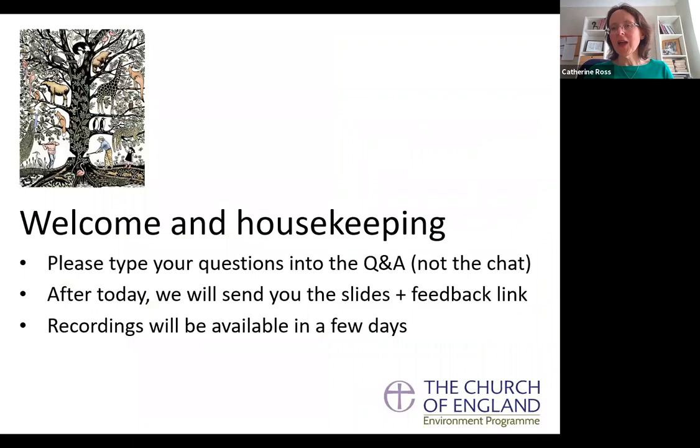A few bits of housekeeping: we'll be using the Q&A for questions rather than the chat, so please find the Q&A and pop in your question. You can click thumbs up next to other people's questions if you think it's a really good one, and that one will rise to the top. After today I'll send you the slides, the links from the chat, and a link to our feedback form. We're also recording the webinar and it'll go on our website in a few days.